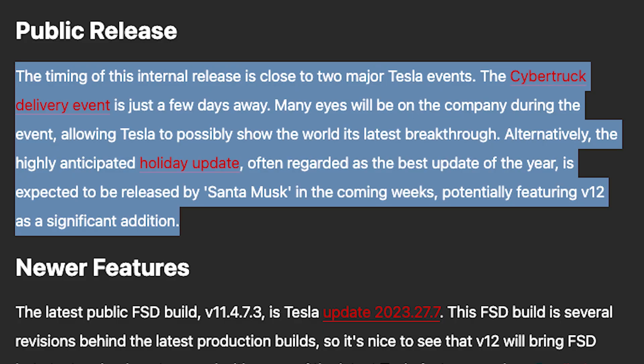The timing of this internal release is close to two major Tesla events. The Cybertruck delivery event is just a few days away, and many eyes will be on the company, allowing Tesla to possibly show the world its latest breakthrough. Alternatively, the highly anticipated holiday update — often regarded as the best update of the year — is expected to be released in the coming weeks, potentially featuring FSD V12 as a significant addition. I would not be surprised if FSD V12 starts rolling out to customers by Christmas.